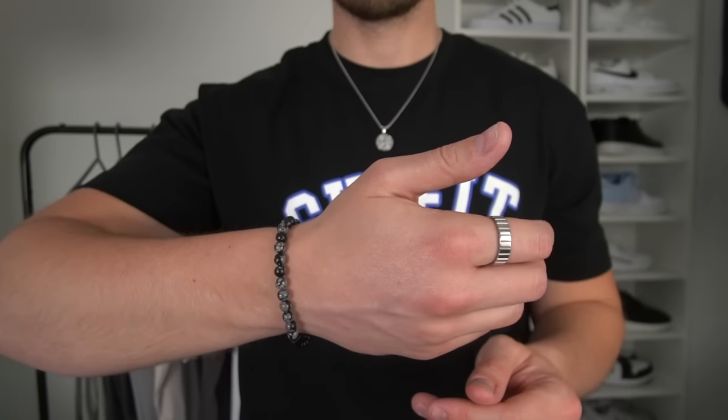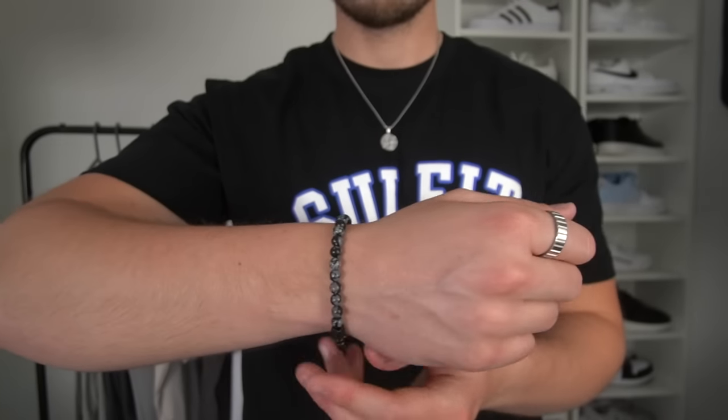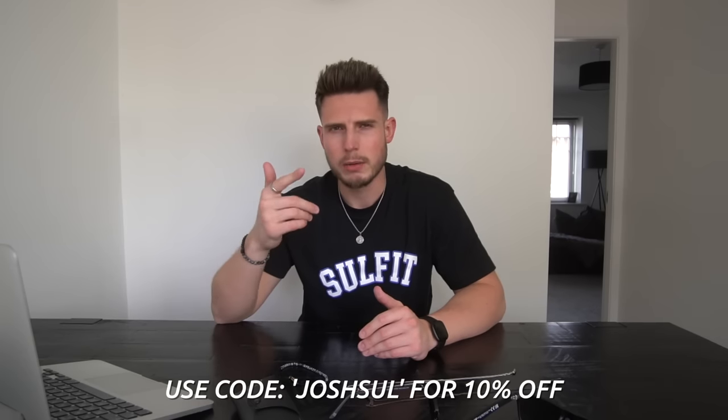Bracelets are a must-have as well — just some minimal beaded bracelets, and ones that you can actually fasten on too, which is ideal. Rings as well — I don't usually wear rings but I do really like the ones from Rose Gold and Black. There'll be a link right at the top of the description. You can use my code JOSH for an extra 10% off, which is a nice bonus — definitely must-haves for summer.